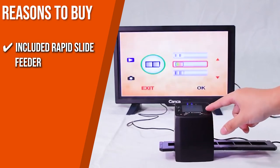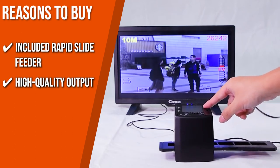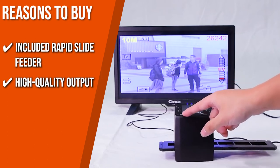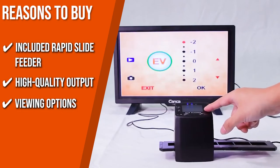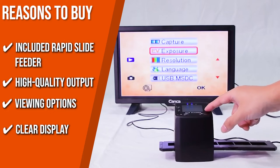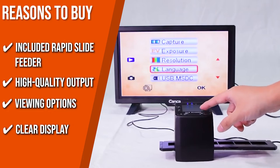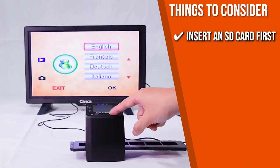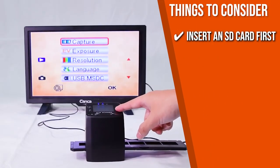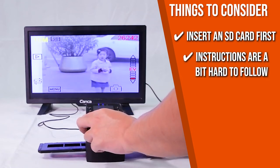The team recommends this purchase for the following reasons. The included rapid slide feeder lets you digitize photos into JPEG files that can be copied, moved, and duplicated freely. Digit Now offers output options of 5 and 10 megapixels, and you can scan film at 1800 DPI high resolution. With a USB 2.0 interface, you can project the display to a TV screen, and the 2.4-inch TFT LCD screen on the bottom lets you make adjustments quickly. Before buying, be sure to insert an SD card first and confirm the SD light is on. Also note the instructions can be hard to follow, so we suggest searching online for product tutorials.